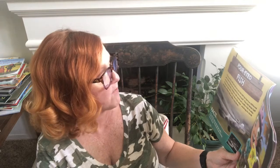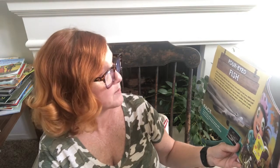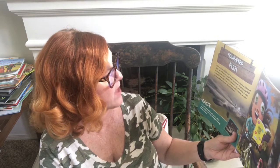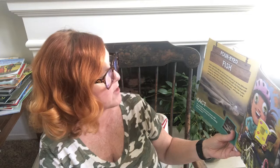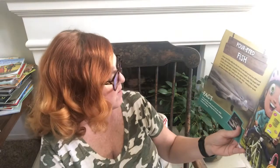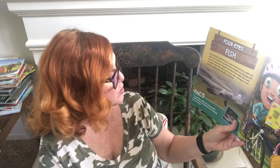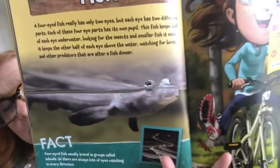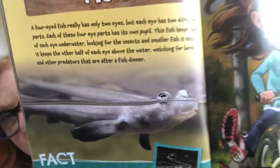Four-eyed fish — a four-eyed fish really only has two eyes, but each eye has two different parts, each with its own pupil. This fish keeps half of each eye underwater looking for insects and smaller fish to eat, while the other half of each eye stays above water watching for birds and other predators after a fish dinner. Four-eyed fish usually travel in groups called schools, so there's always lots of eyes watching in every direction. If you had four-eyed fish eyes, you could read a book while riding your bike and never take your eyes off the road.